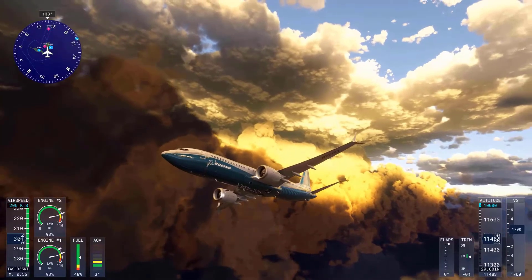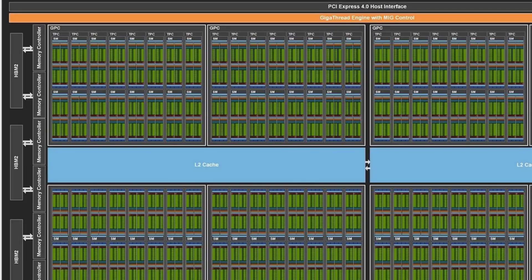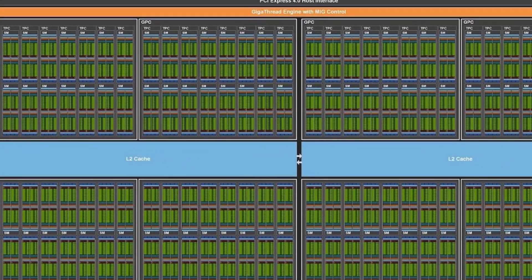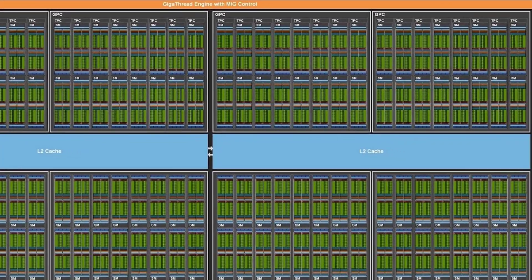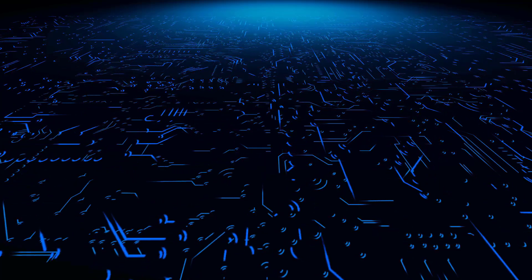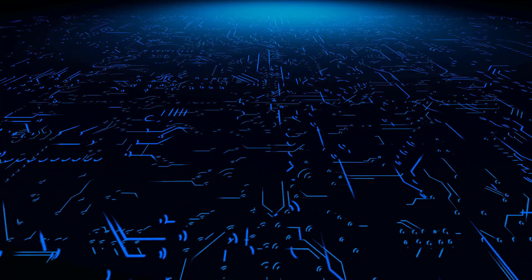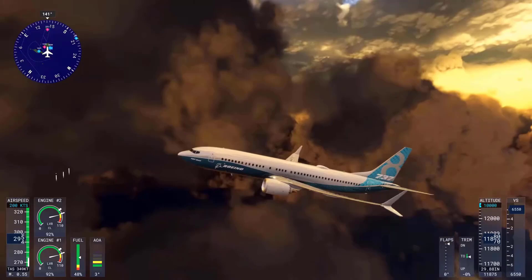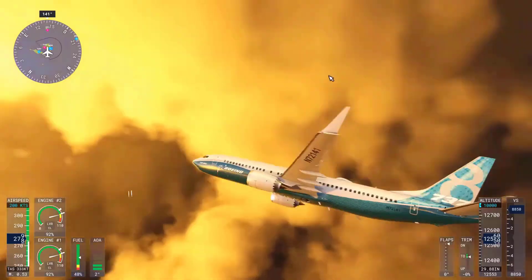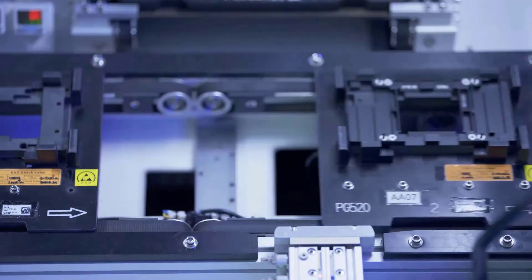The most important change compared to what we previously knew about the new top-of-the-line RTX 5090 model is an upgraded memory interface for a whopping 32GB of video memory, which is now 512 bits wide instead of 448 bits. NVIDIA has also increased the number of shader units to an incredible 21,760. In fact, NVIDIA can equip the GB202-300-A1 graphics processor with 24,576 shader units in full expansion, but the full computing power of the Blackwell chip is probably reserved for professional cards, which NVIDIA can sell at a significantly higher price point.